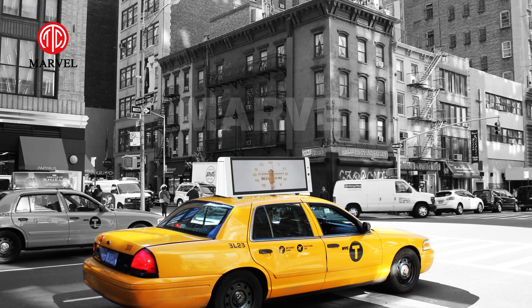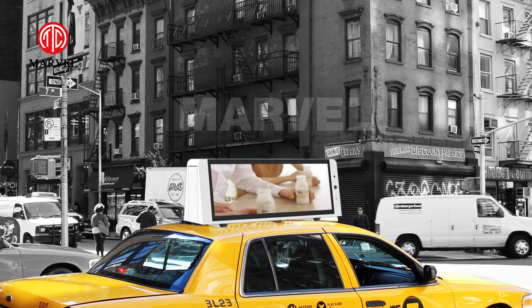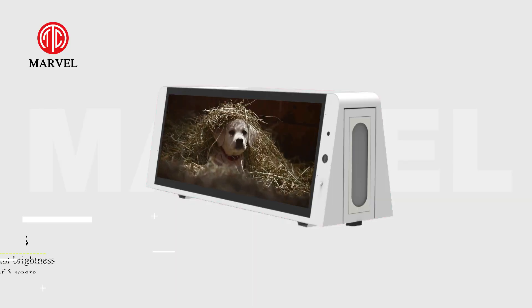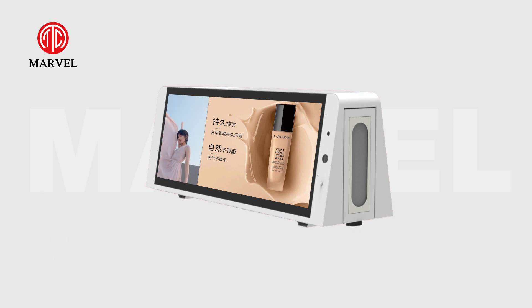On the height of the car body, the advertisement is at the same level as the pedestrian line of sight. The screen with super high brightness of 3500 nits still shines in direct sunlight and will keep constant brightness of 3500 nits for 5 years. A variety of split screen vivid displays of advertising.